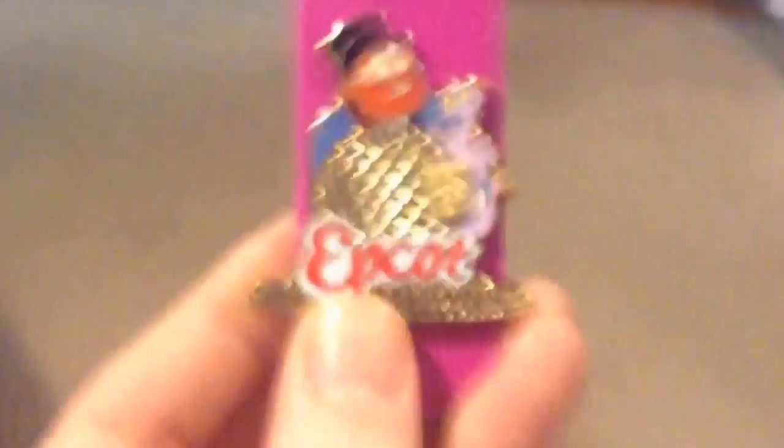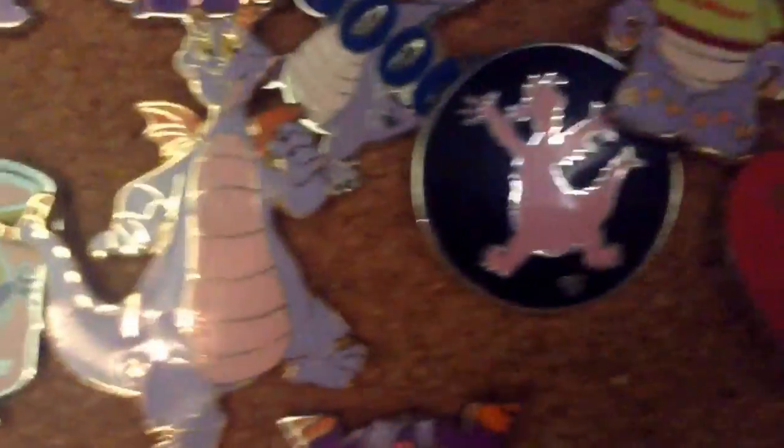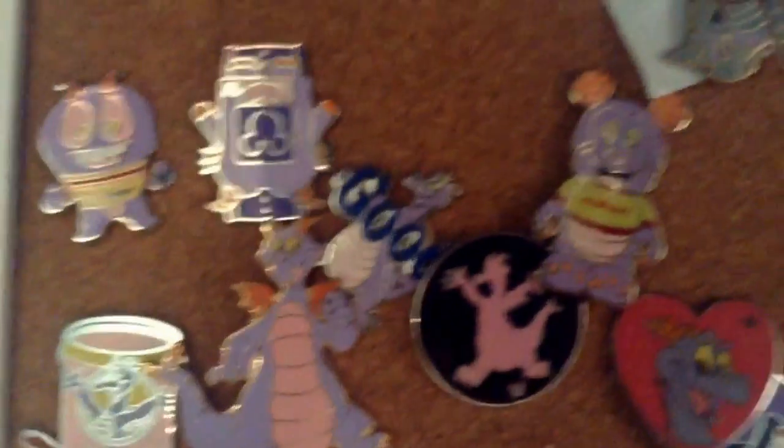This will go right over here — see this section? There's Dream Finder right there, and the pin is going to go right among all those guys. It's gonna fit in nicely.